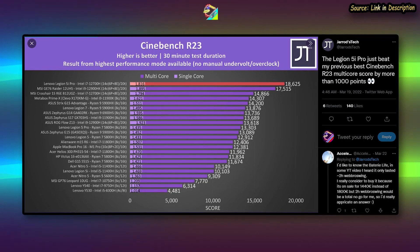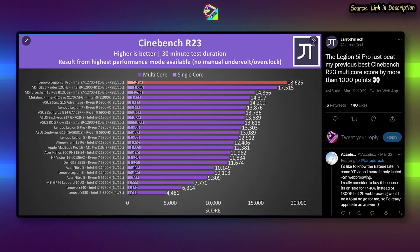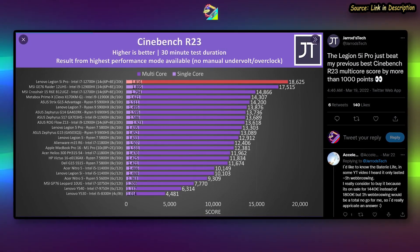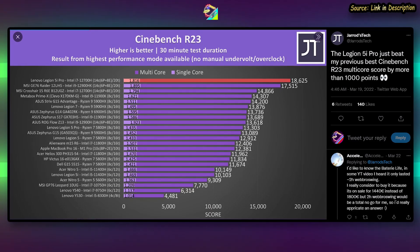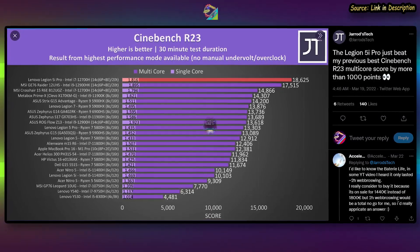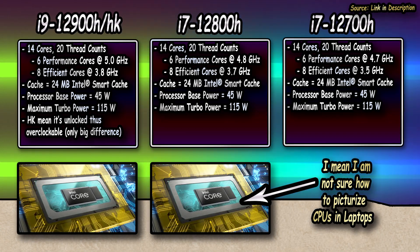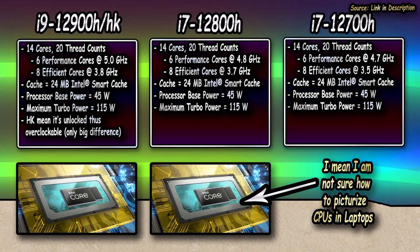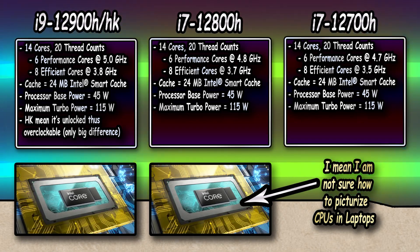This Twitter post by Jared's Tech is a prime example, with the i7-12700H trouncing the MSI's i9 in Cinebench R23. It is thanks to the higher power limits, obviously. But there is another reason: unlike the desktop counterparts, except for the boost clocks, the i9 and the i7 in the mobile variants are pretty much identical.